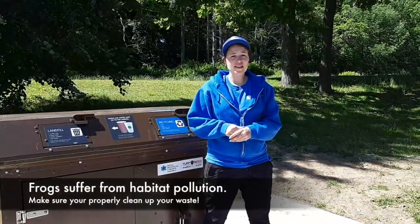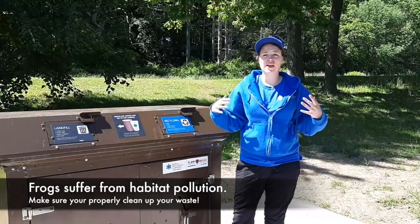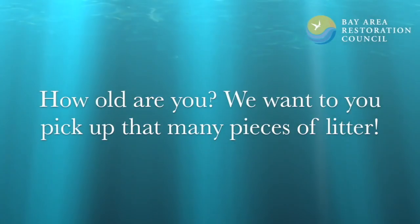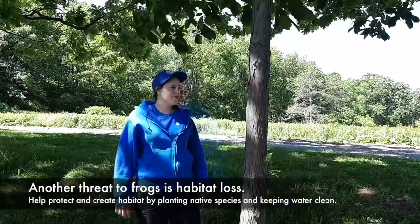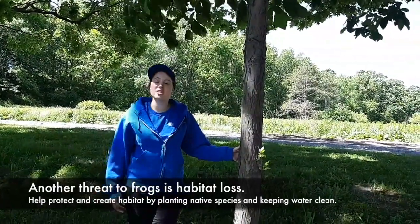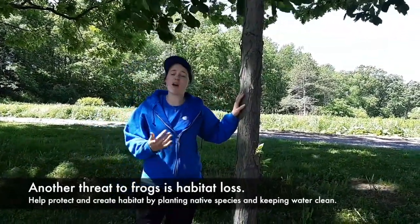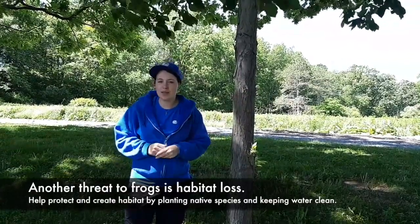One of the big threats our frogs face is habitat pollution — having things like garbage end up in our waterways that frogs mistake for food or get trapped in. So it's really important that we recycle, compost, and put our waste where it belongs. We want to challenge you to go out and pick up garbage — however old you are, that's how many pieces we want you to pick up with an adult helping you. Frogs also face habitat loss — not having a place to live. We want to help them by protecting natural spaces like marshes and forests, and you can help create habitat by planting trees, which also help clean the water, or planting native flowers like coneflower.